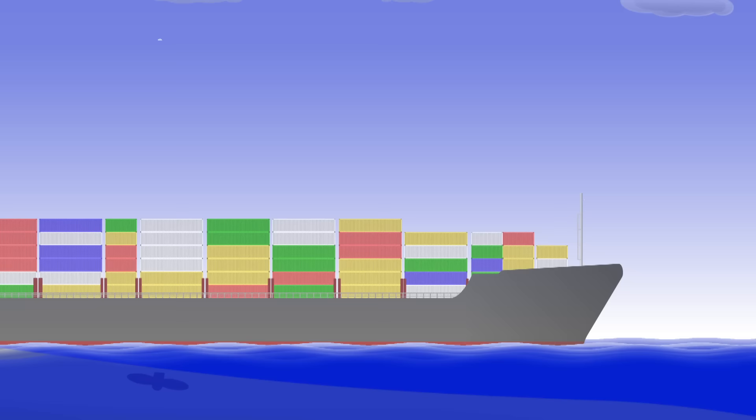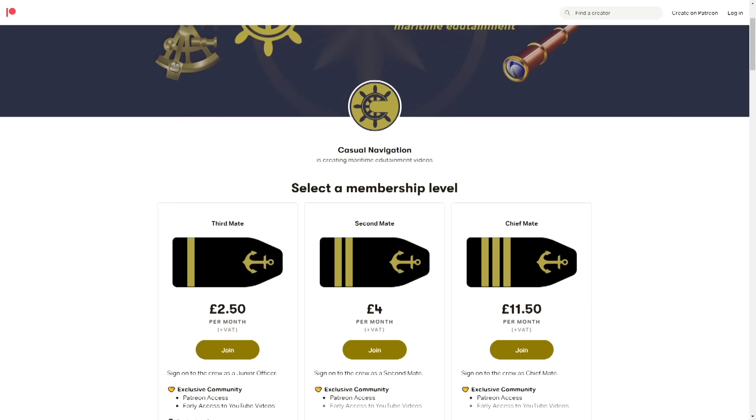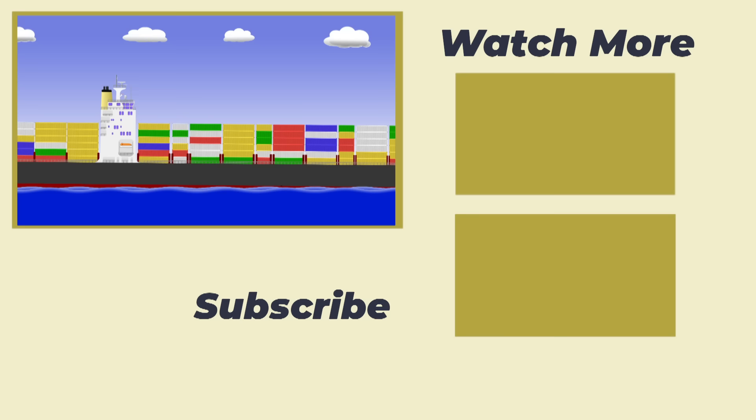And that brings us to the end of today's video. Don't forget we're on Patreon if you'd like to join our community and discuss anything from these videos, or hear about what's going on between uploads. Otherwise, we publish here on YouTube on the last Friday of every month. Until next time, thank you for watching, and goodbye.